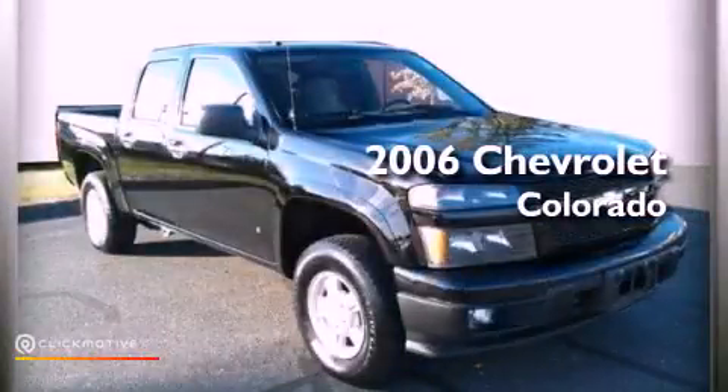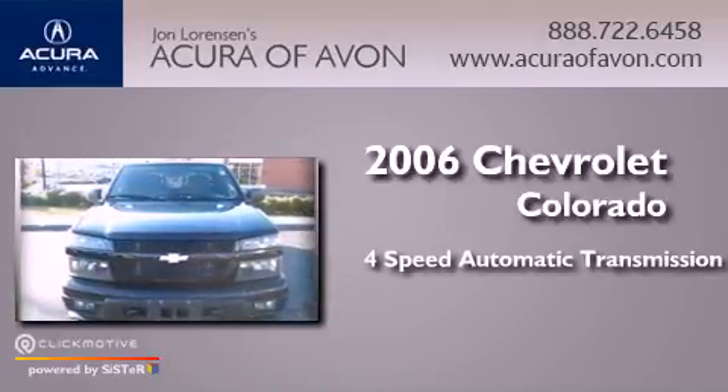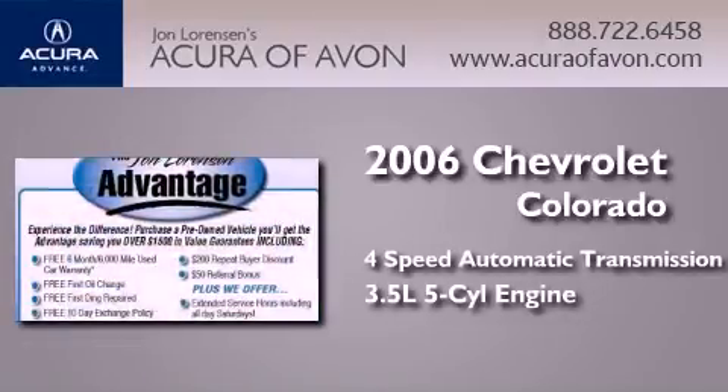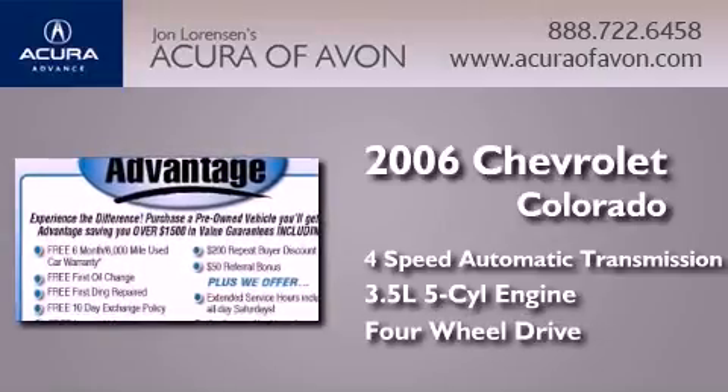This is a 2006 Chevrolet Colorado. This truck has a four-speed automatic transmission, a 3.5-liter inline five-cylinder engine, and the added safety and control of four-wheel drive.